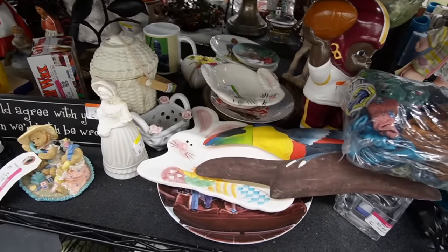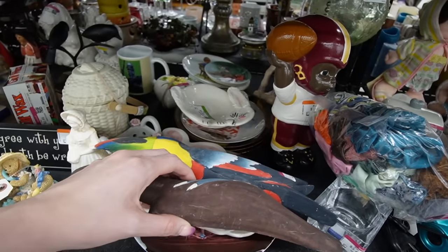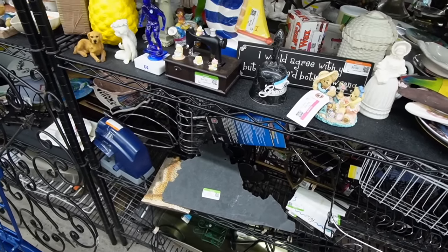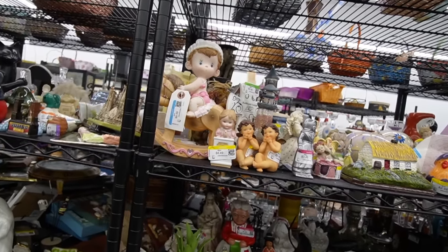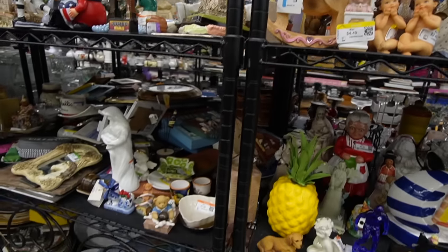A bunch of tucans — maybe Bosa would. We have $4.49 on that. I don't really want to pick him up. Pineapple. Lots of cherubs — somebody must have had a collection of cherubs they no longer wanted. Whatever that is, it's super cute, but it's $9.49.